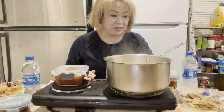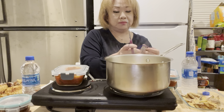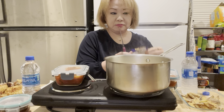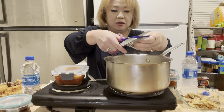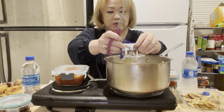Today is the day! I'm going to put in the dry soup base and all the dry vegetables.